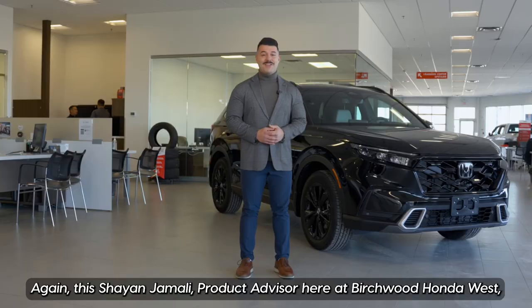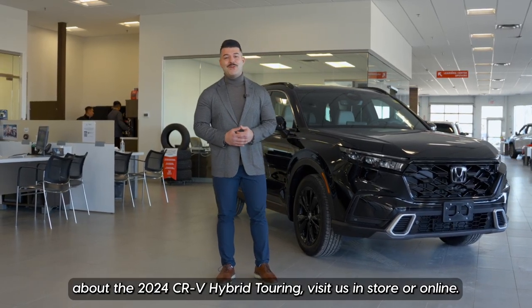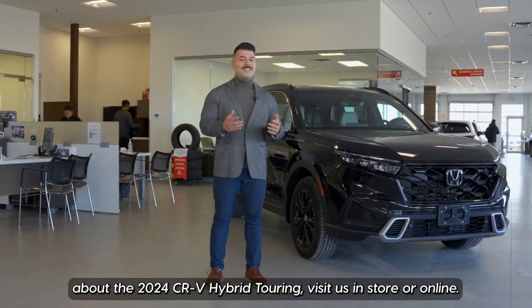Again, this is Cheyenne Jamali, product advisor here at Birchwood Honda West. If you'd like to get more information about the 2024 CR-V Hybrid Touring, visit us in-store or online.